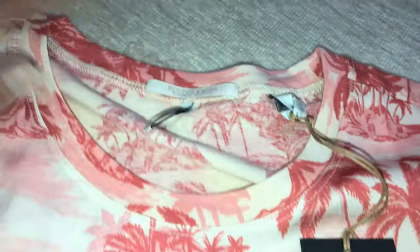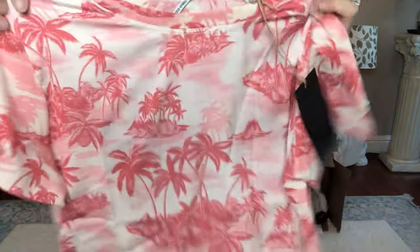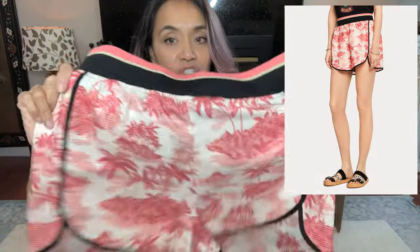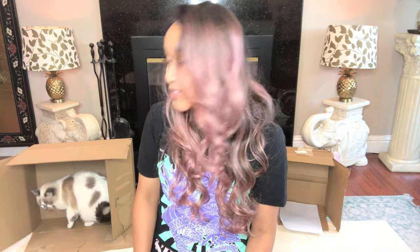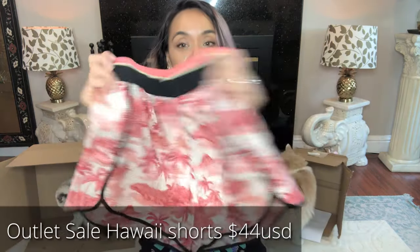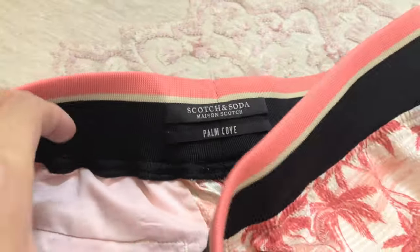I love Scotch and Soda — Maison Scotch and Soda, I think that's how you say it. I got the shorts to match as well. The fabric texture doesn't match exactly, but the shorts are really cute. Scotch and Soda's quality is amazing.